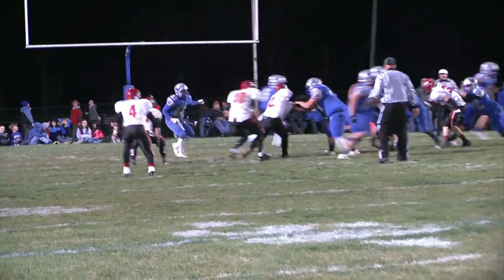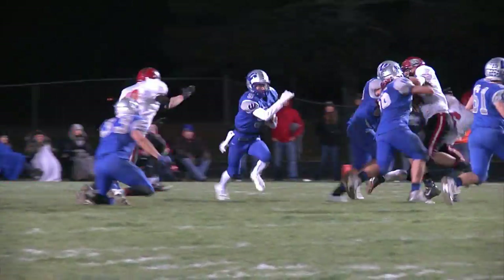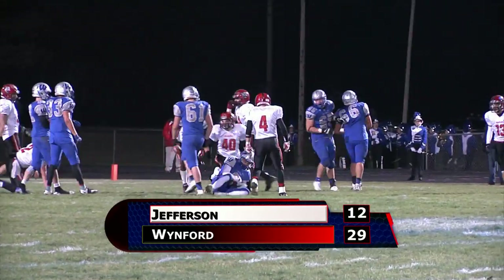Jefferson will go on to score again in the fourth, but it's not enough. Winford gets the home victory, 29-12.